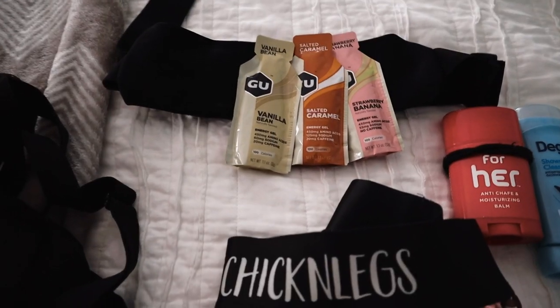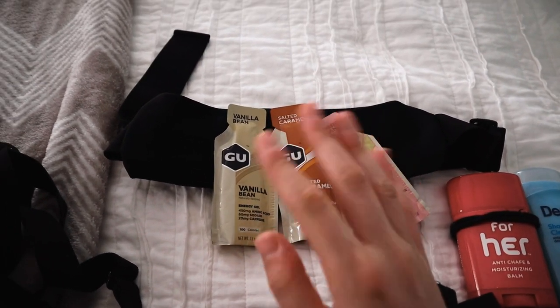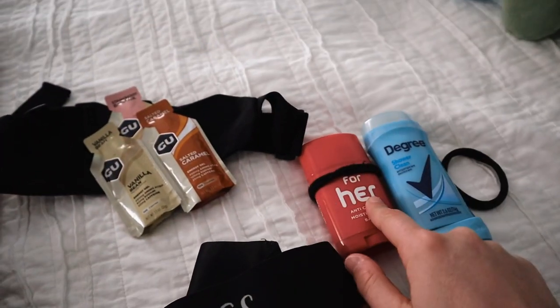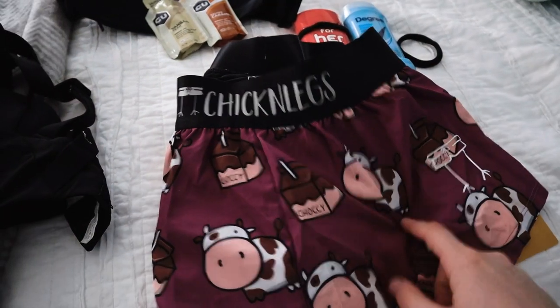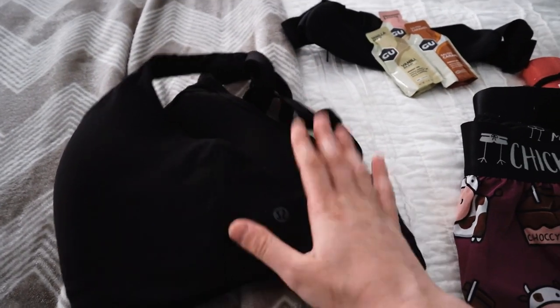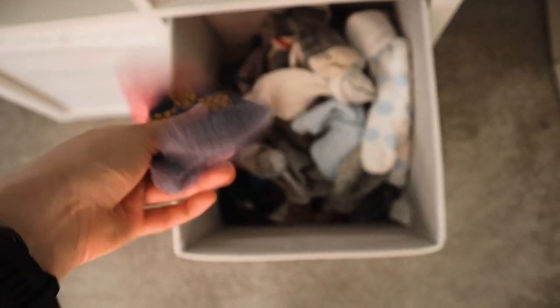In terms of gear, I'm bringing three gels and I'll try to do one every six-ish miles or about every hour. I'm also going to wear this running belt to hold everything. Body glide, obviously, deodorant, Chicken Legs running shorts — the best running shorts ever. I just got this new pair, so I'm bringing them out for the 20 miles. Lululemon sports bra, a Junk brand headband, and some Bombas running socks.